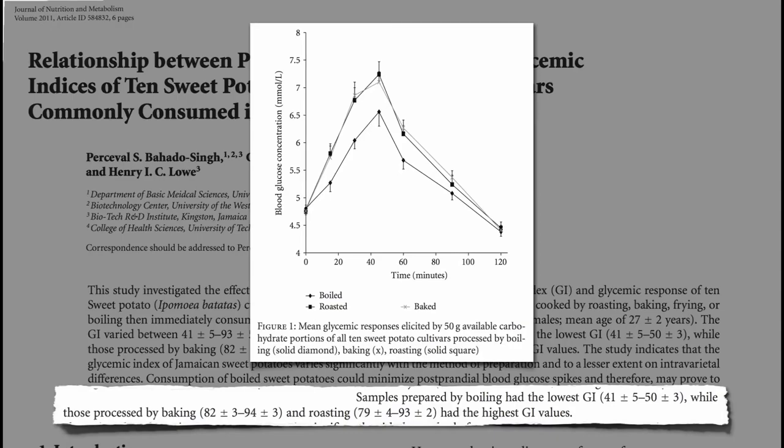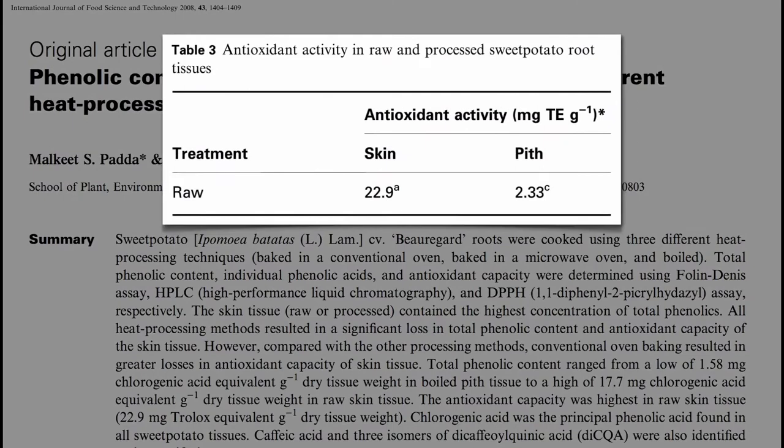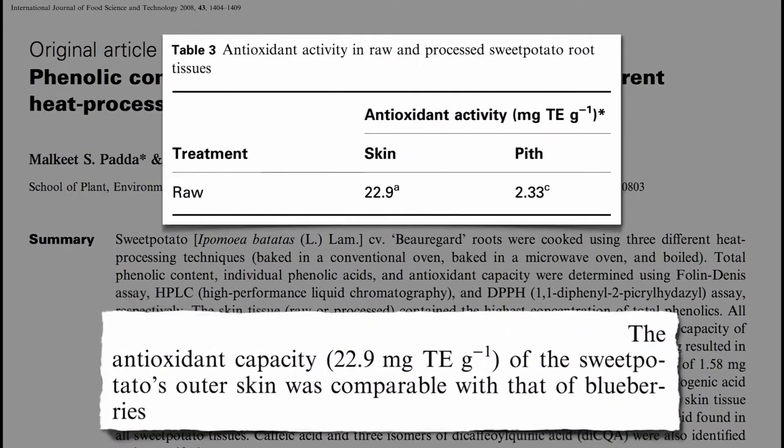Make sure to keep the skin on, though. The peel of a sweet potato has nearly 10 times the antioxidant power as the flesh — an antioxidant capacity comparable to that of blueberries.